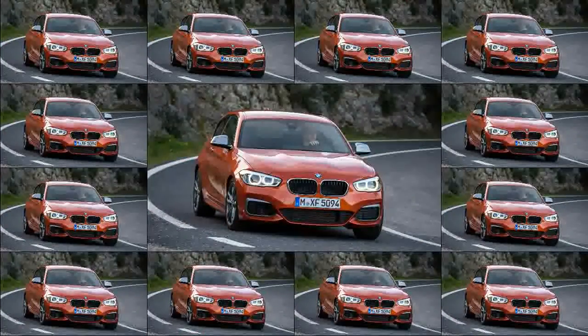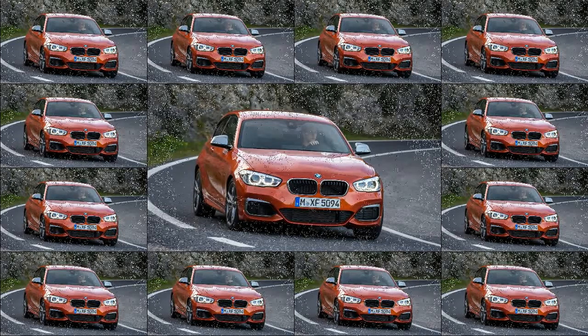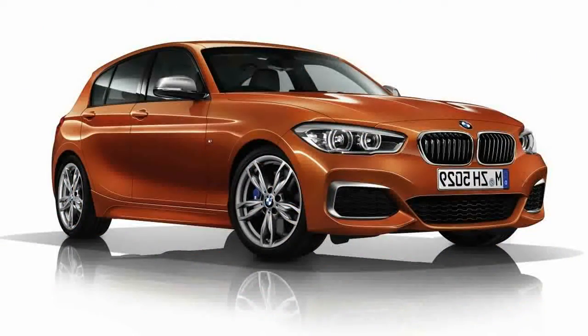While some of us need more space, and some want more performance, most of us could quite easily live with the BMW M140i. It's one of those rare cars that has the ability to switch hit effortlessly, and reward constantly.